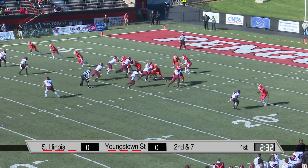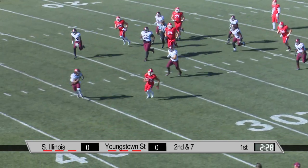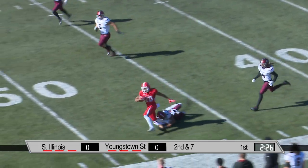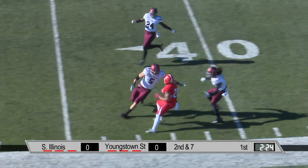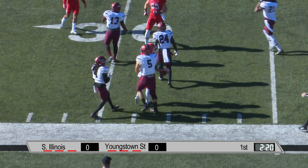At quarterback, takes the snap, fakes it to Jody Webb — gave it to him — and Webb. Here's what we were talking about: shake and bake out across the 45. Runs through a tackle and is finally double-teamed and rolled down inside. Jody Webb.